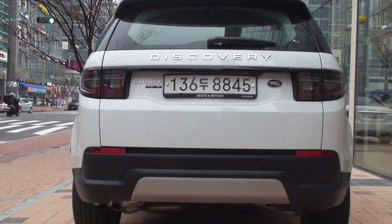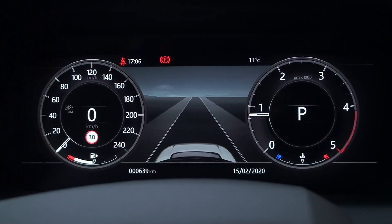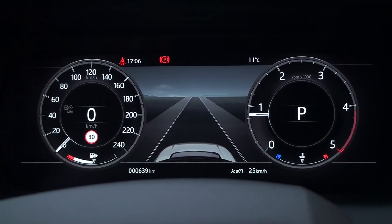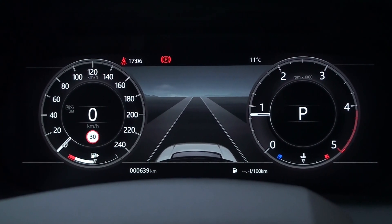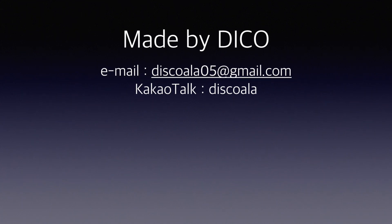So far, we have explored the various options of the new Discovery Sport. In the next video, we'll talk about trip computers and Eco data. Please do not forget to subscribe. Thank you very much.